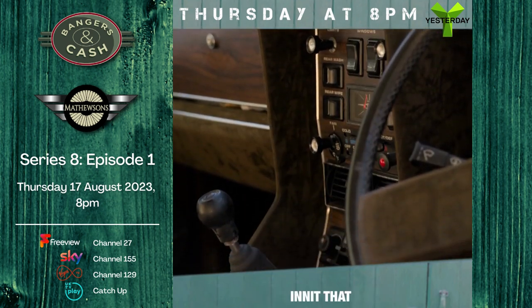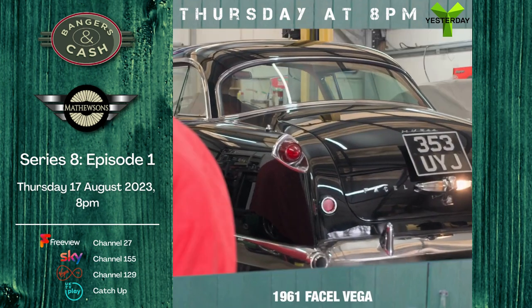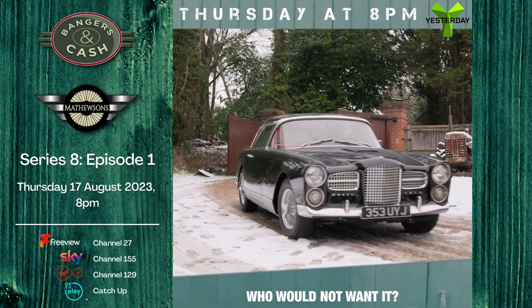Look at that — it's so 70s, isn't it? Wow! And now, ladies and gentlemen, a 1961 Fiat HK 500. Beautiful, beautiful, beautiful car — who would not want it?